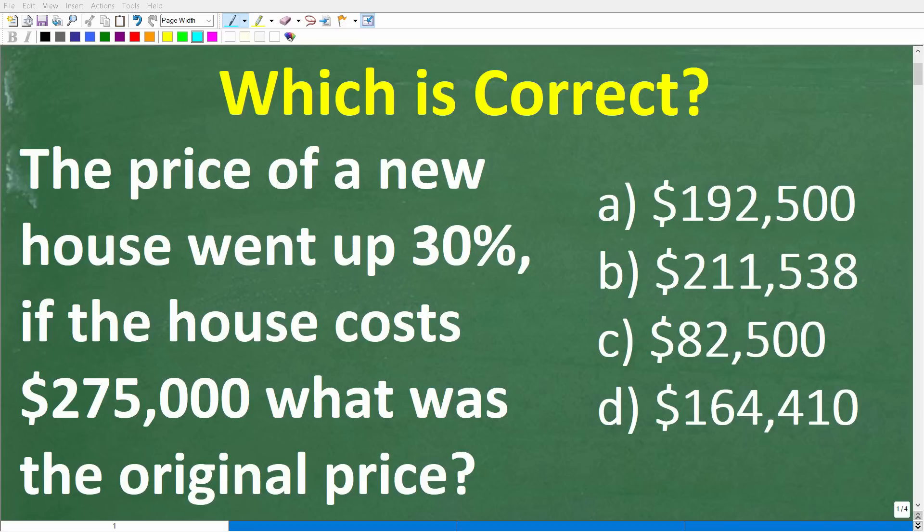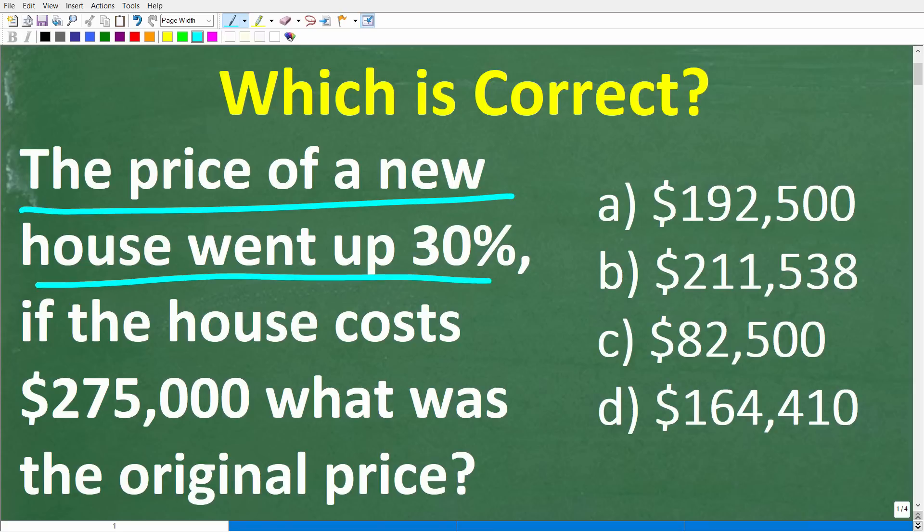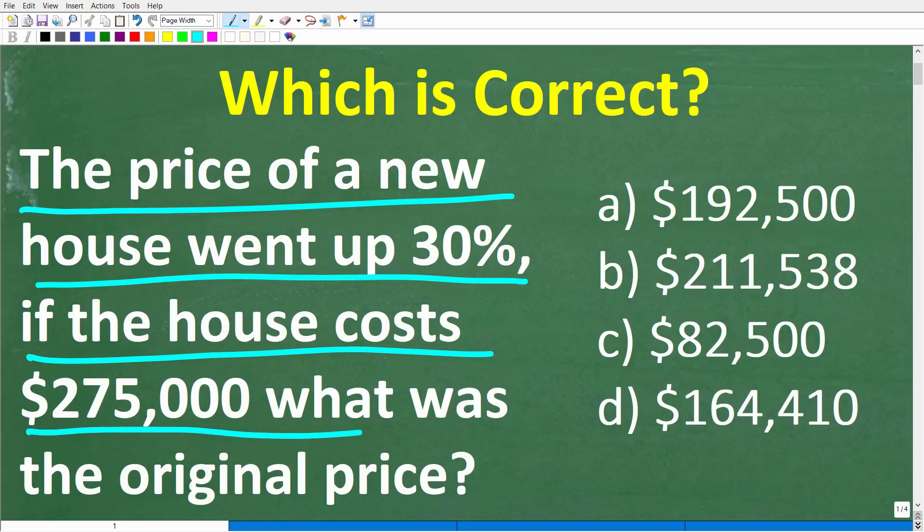Let's see if you're going to make this very common percent math error in trying to solve this problem. The price of a new house went up 30%. If the house cost $275,000, what was the original price?